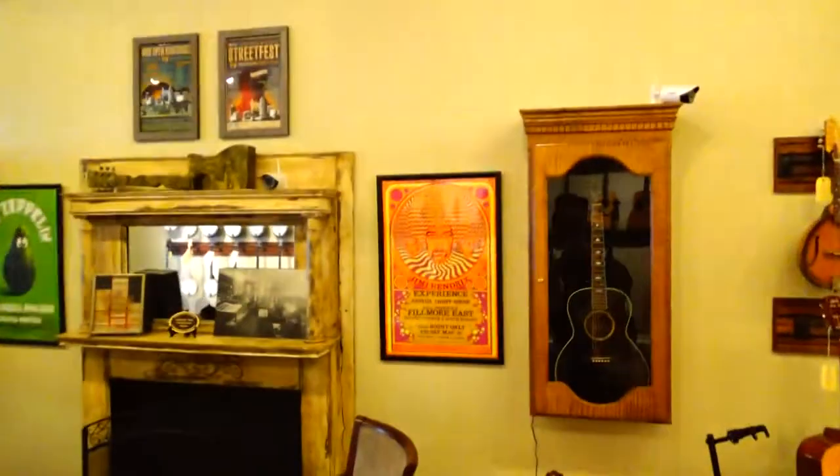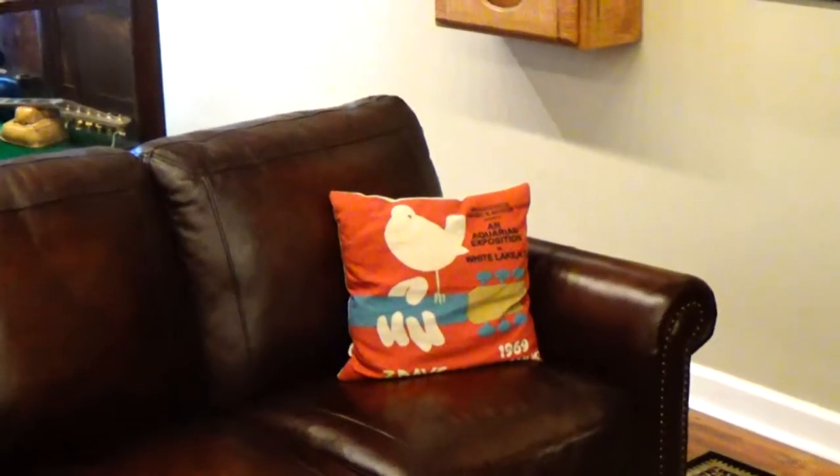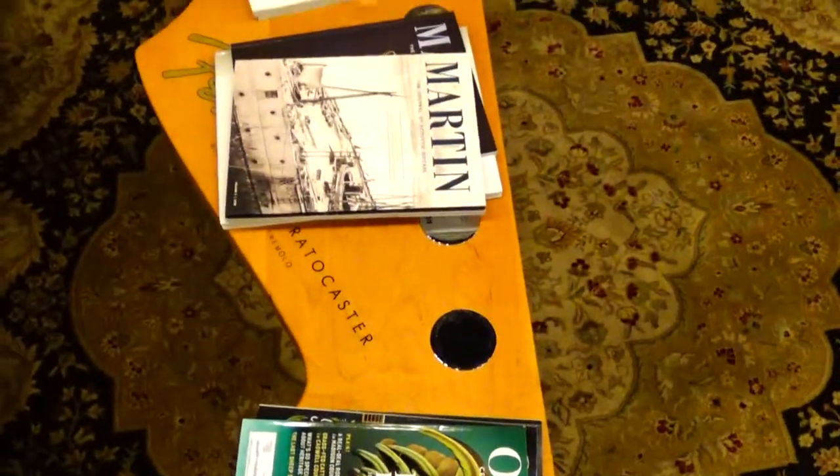I like the Jimi Hendrix concert poster — that's pretty cool. A little sitting area, a little Woodstock pillow. I didn't notice the coffee table — it looks like a guitar headstock. A Fender guitar headstock, I'm sorry.